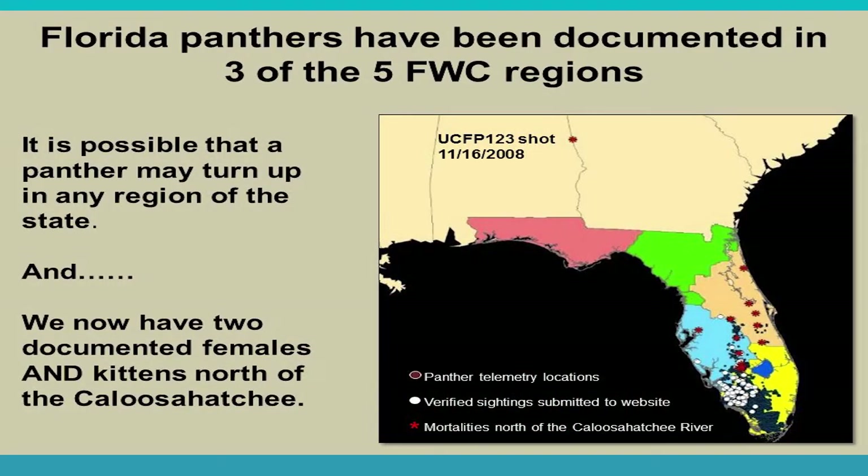Panthers have been documented in three of the five FWC regions, and one male made it all the way to Georgia. We now have documented two females with kittens north of the Caloosahatchee River — proof of a female north of the river has not been seen since 1973. Panthers tend to stay north of the Everglades because they prefer hardwood hammocks and pine uplands over the wetter areas further south.